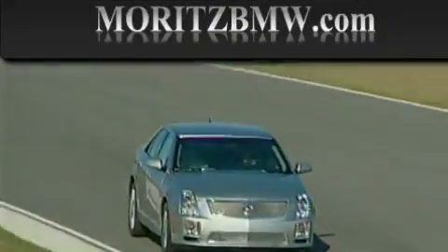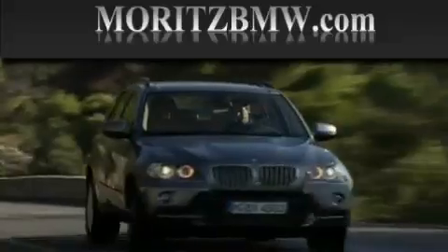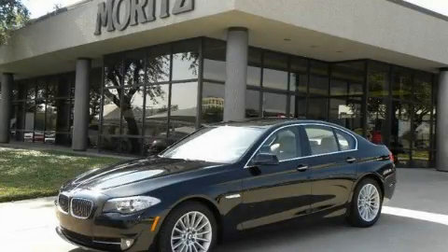Another fine vehicle offered by Moritz Cadillac BMW Mini. This is a brand new 2011 BMW 535.